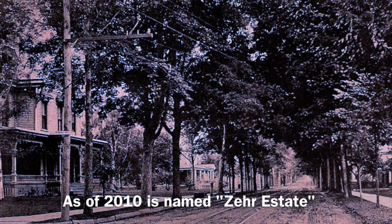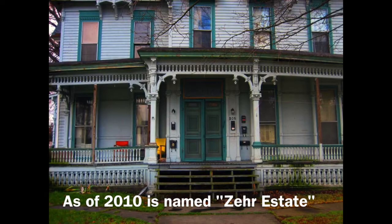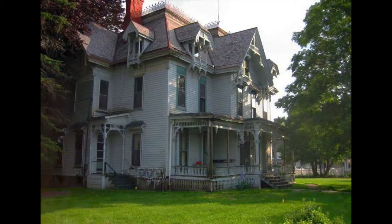This estate has been under restoration since the summer of 2010, as the time and money allows, for my husband and I are doing this labor of love ourselves.